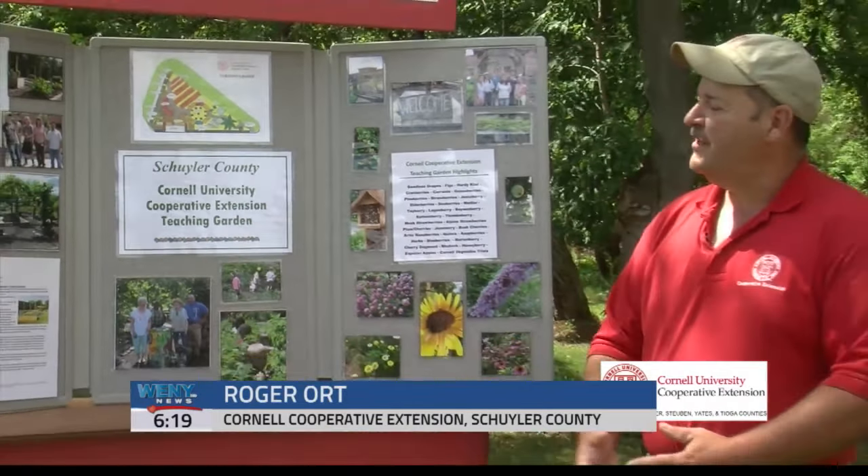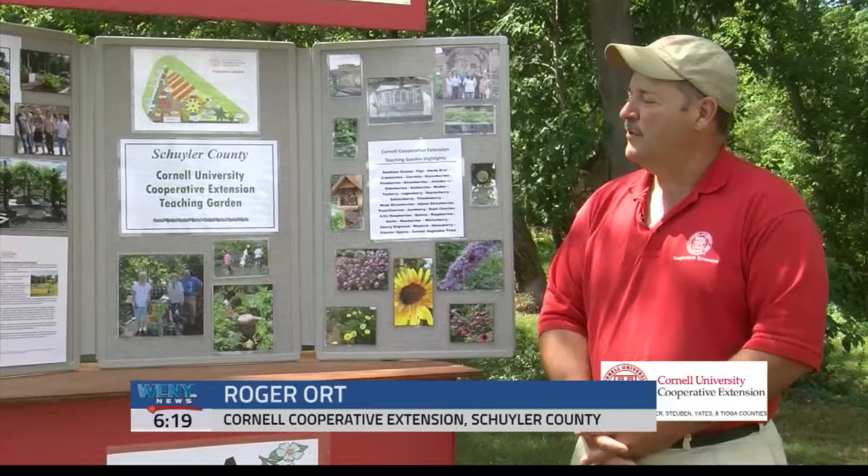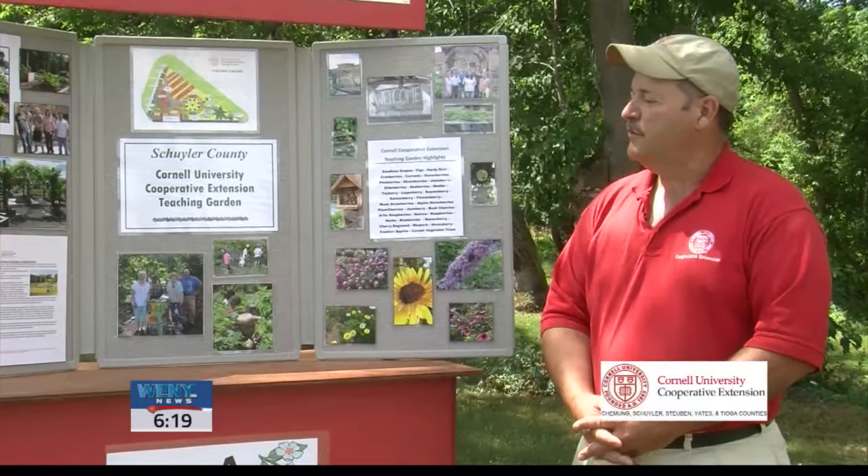Our garden gets folks outside to help fight diabetes, also gets folks to do physical exercise, and also helps reduce stress.